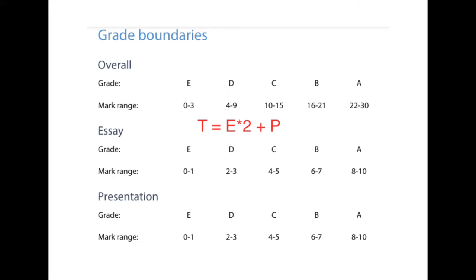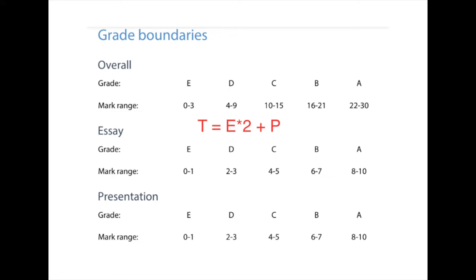In TOK, you have a presentation, which counts for 33% of your grade, and an essay, which counts for 66% of your grade. They are each graded on a scale of one to ten, with the essay score multiplied by two and added to the presentation score for a total out of 30. This gives a grade from A to E in the TOK. In my opinion, TOK is a distilled version of philosophy where you basically just focus on knowledge. You don't really talk about famous philosophers like Descartes and Kant — you just discuss ideas and the different aspects of TOK.